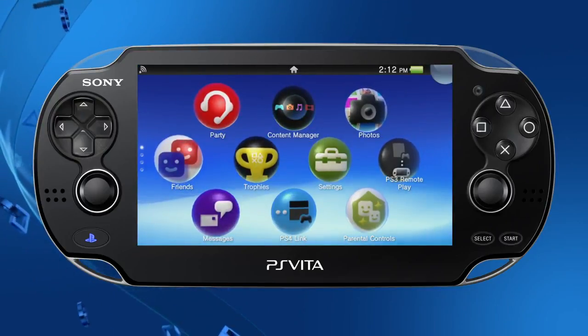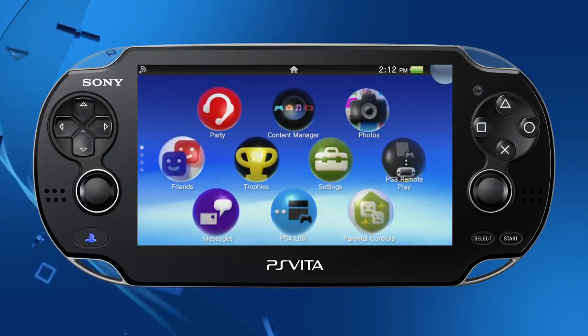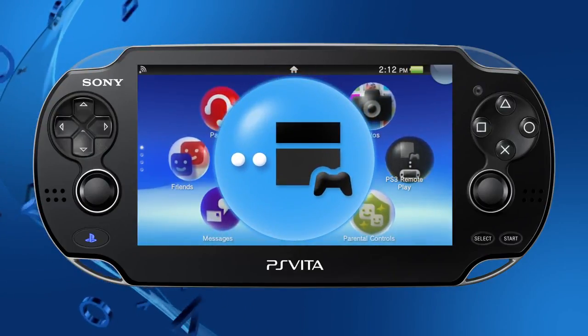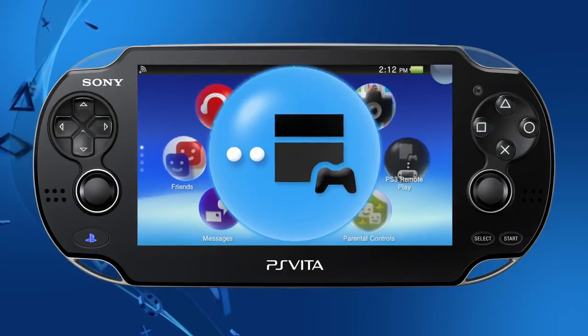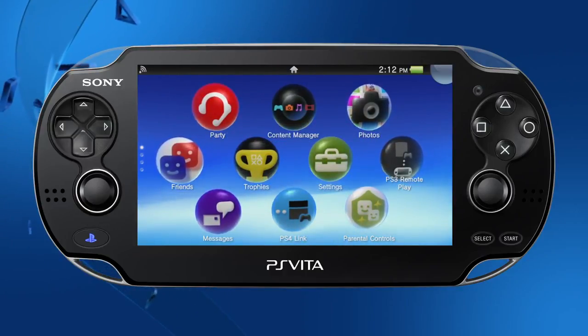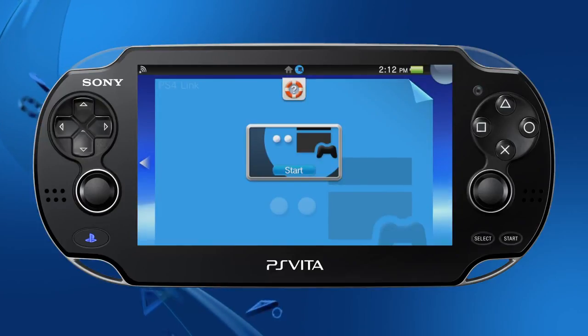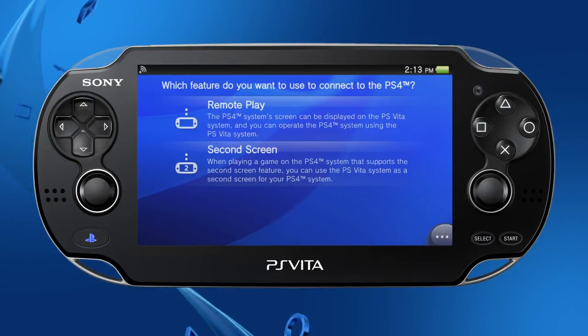The big news is that PS Vita's 3.00 update adds connectivity to the PS4 system. A new application called PS4 Link has been added to the home screen. This application can be used to connect with the PS4, and once you connect, there are two main aspects you'll want to check out. The first is Remote Play.